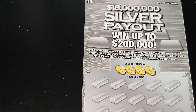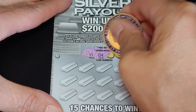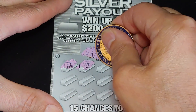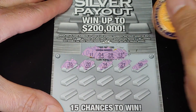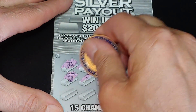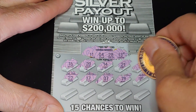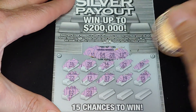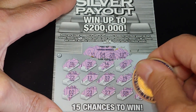Last ticket for the Silver Payout — ticket number 59. We're looking for 11, 4, 28, or 13. We have 16, 20, 14, 21, and a 10. Then 22, 17, 7, 19, and a 15. Last row: a 2, 23, 27, and 8, and a 1.